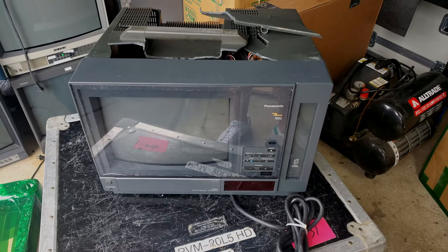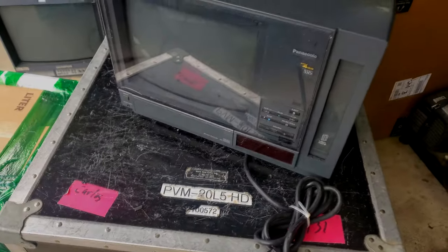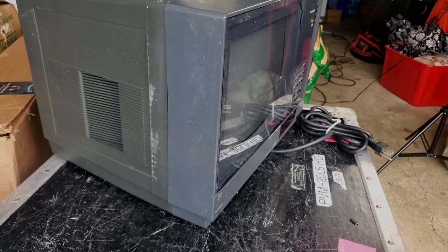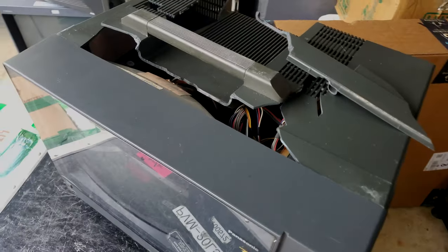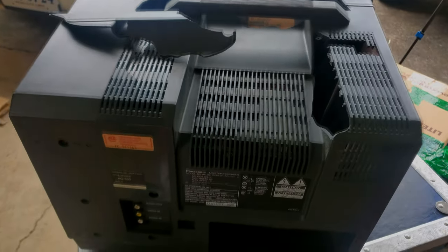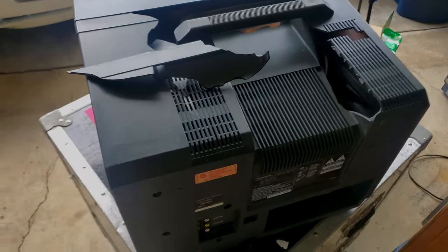My luck has finally run out, and I really wish it would have been on something else — not this one. Such a disappointment. I won't even bargain — I need a full refund. I paid over $200 plus shipping for it, and it was listed in good condition. Now it's just heartbreaking. Such a heartbreak.